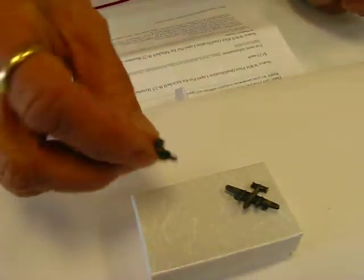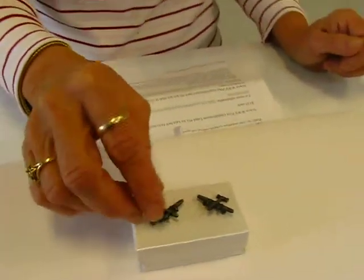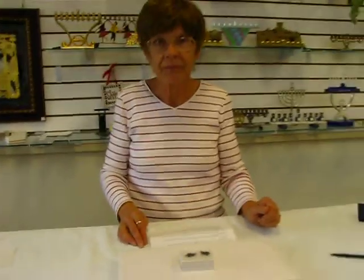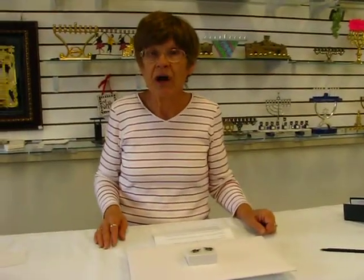It's in excellent condition and I do have a pair of these sterling silver pins. Please check the drop-down menu for information on this set of sterling silver pins.